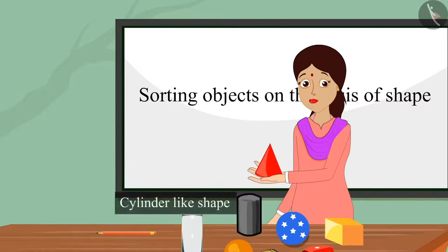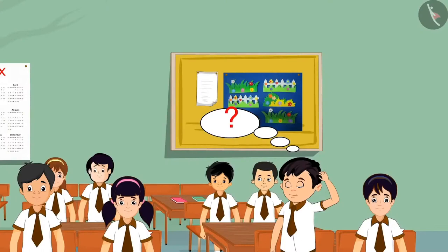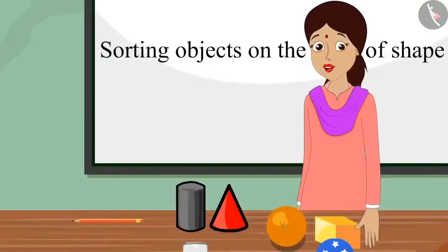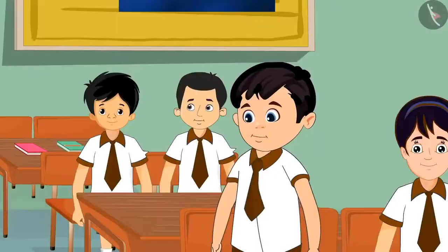And children, here we have a shape that looks like a cylinder. But Chotu did not understand the difference between these two figures. Teacher, but both these shapes look alike. Chotu, why do you think these two shapes are the same? Teacher, see this — this shape's base is round, and the other shape also has a round base. Chotu, you are right, both of these shapes are round at the bottom. But if we look at both these figures from above, the cylinder-like shape is round from the top and the cone-like shape is pointed from the top.